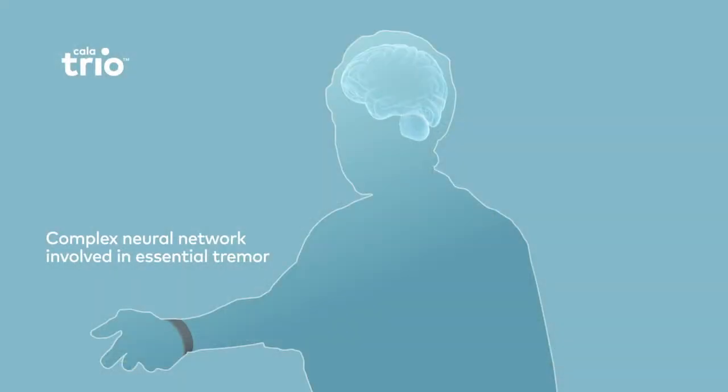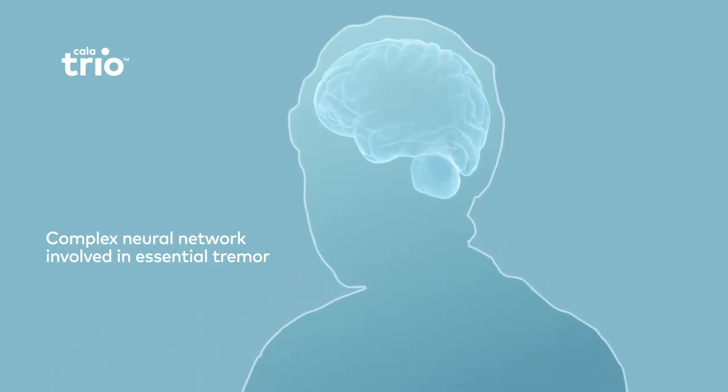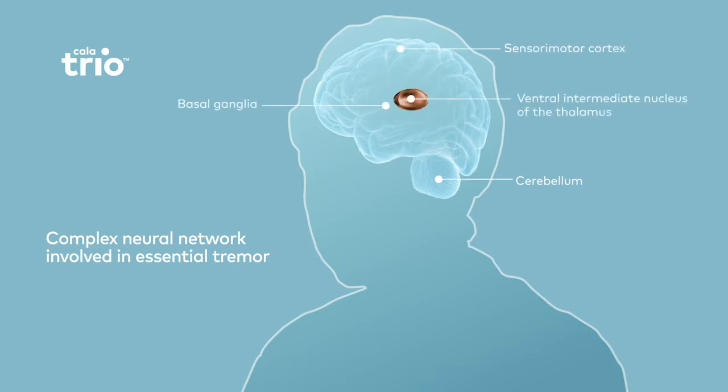The exact pathogenesis of essential tremor is unknown. It may be a result of a complex neural network involving multiple structures in the cerebellum, basal ganglia, and cortex. Deep brain structures such as the ventral intermediate nucleus, or VIM, of the thalamus are also considered relay points in this network.